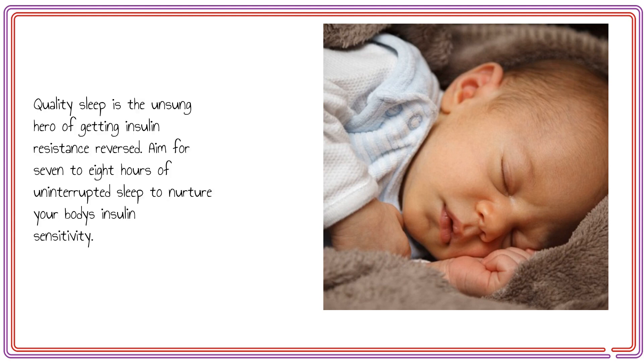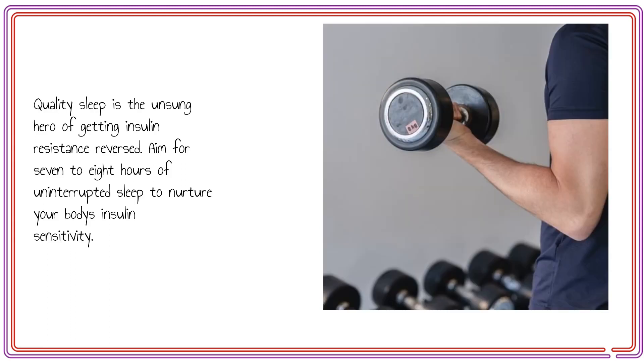Quality sleep is the unsung hero of getting insulin resistance reversed. Aim for 7-8 hours of uninterrupted sleep to nurture your body's insulin sensitivity.